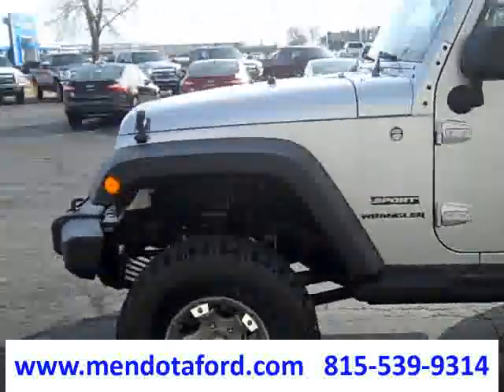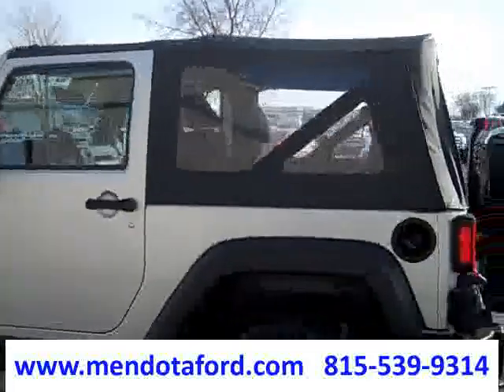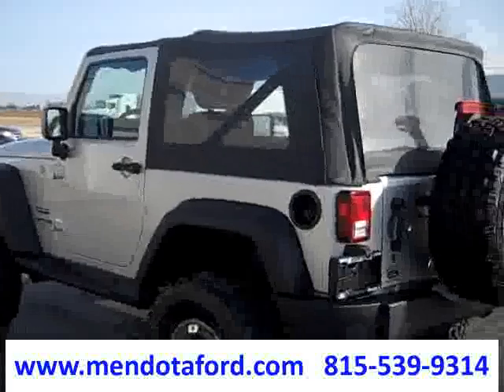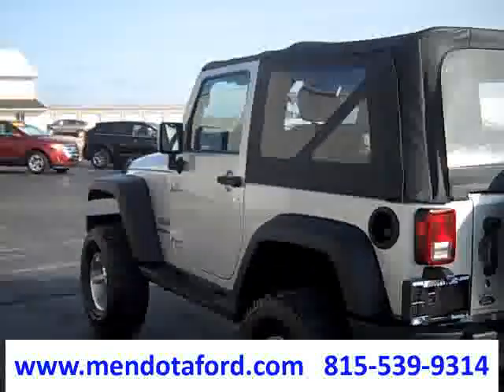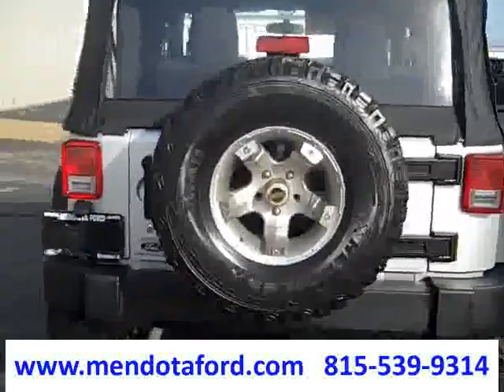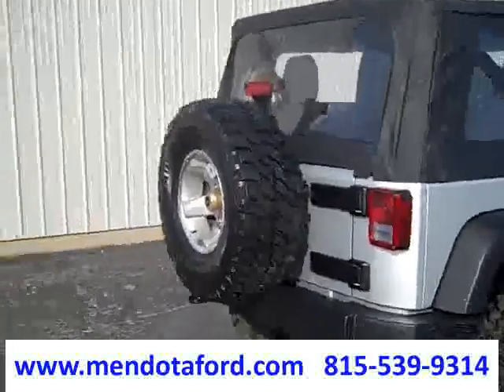It also has aftermarket aluminum tungsten wheels — really pretty. This Jeep only has just over 26,000 miles — 26,004 miles right now. Very clean, super clean on the inside. You can see it has five total aftermarket tires and wheels.